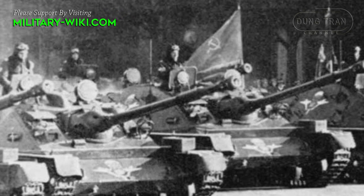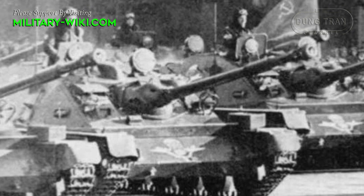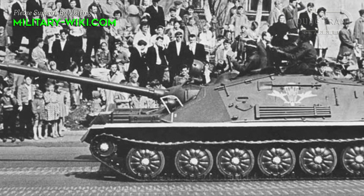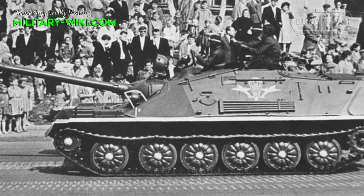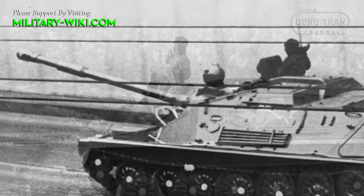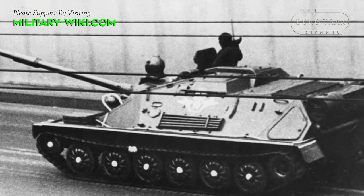The ASU-85 is based on the PT-76 tank chassis, but without the amphibious capabilities and fitted with a new engine. The vehicle has three compartments: the driver's in front, the combat compartment in the center, and the engine compartment at the rear. The PT-76 turret was removed, and the main gun is attached directly to the tank body, reducing overall height and weight, making it especially suitable for transport aircraft.